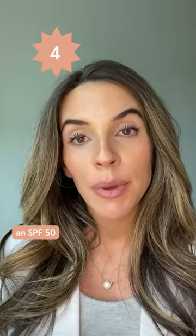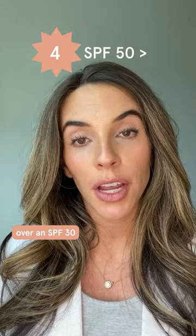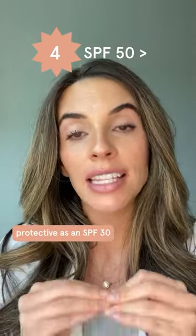Number four: always choose an SPF 50 over an SPF 30. SPF 50 is almost twice as protective as an SPF 30.